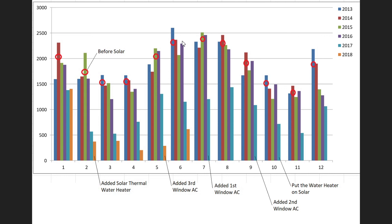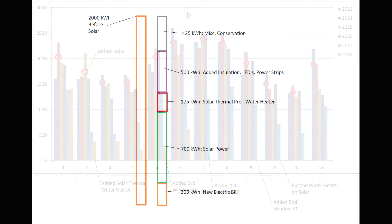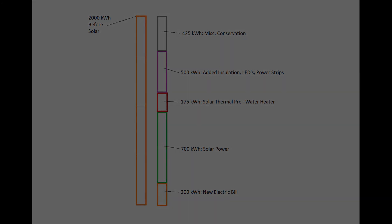That conservation approach is probably less than $1,000 and gets you 25% savings. If you want another 50% savings, then spend $16,000 on a solar power system. Overall it will pay for itself — the full system in about eight years, but really just the solar portion would probably take 12 years to pay off. Thanks for watching — we'll see you in the next one.